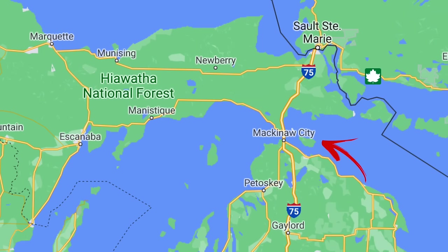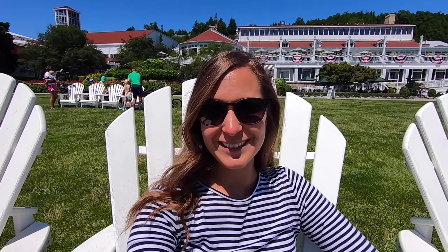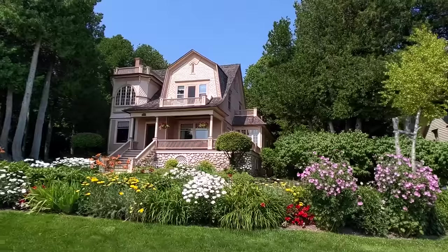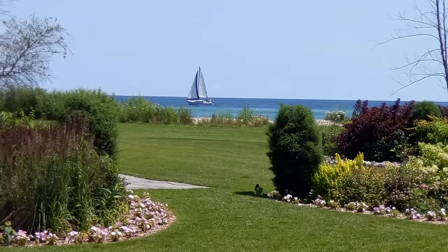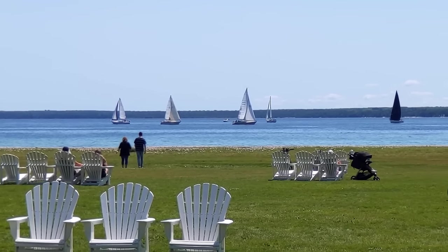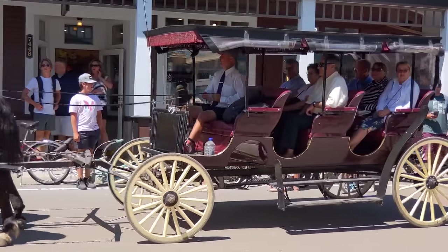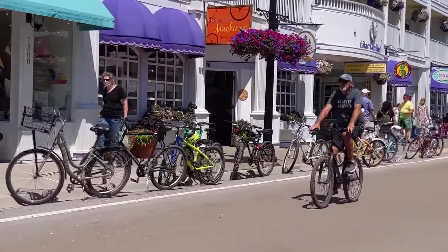We made it to Mackinac Island, the number one most recommended place for us to visit from everyone when we said we were coming to RV Michigan. Just after a few minutes of being here, I get it. It is so charming, absolutely beautiful — all the old historic homes right over the lake with manicured lawns, beautiful flowers, gorgeous hotels, and Adirondack chairs on the big lawns to overlook the lake. Now because there are no motorized vehicles allowed on the island, you have two choices for exploring.